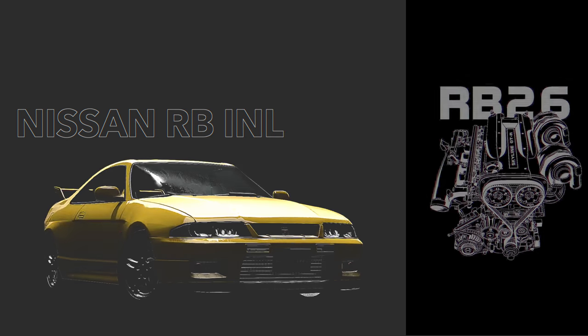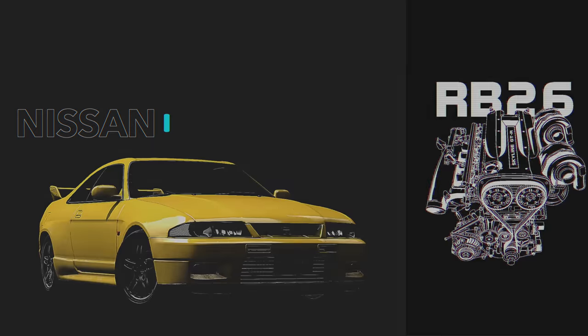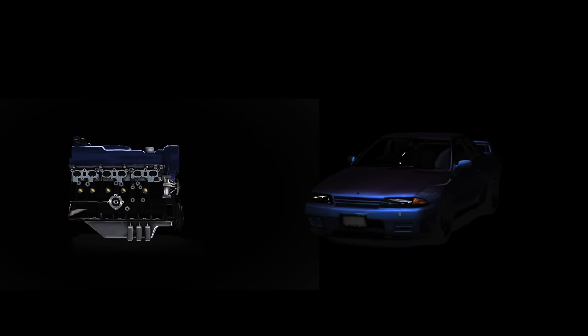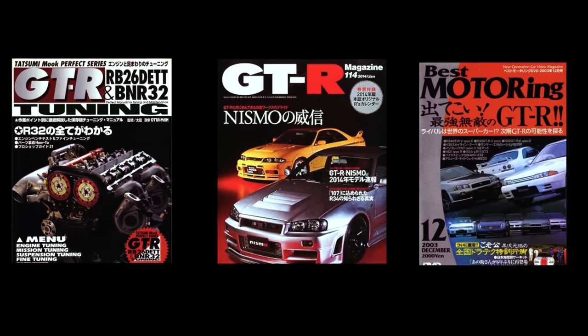The Nissan RB Engine. Few engines have a more mythical presence than the Nissan RB Inline-6 engines. Being that they were never officially offered in the United States, the only way they experienced them here were through magazine articles and VHS tapes of Best Motoring and Hot Version.